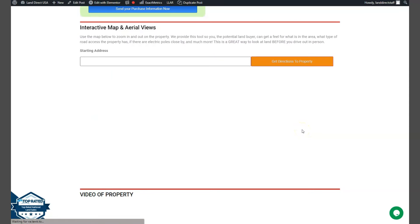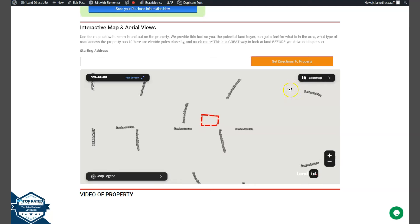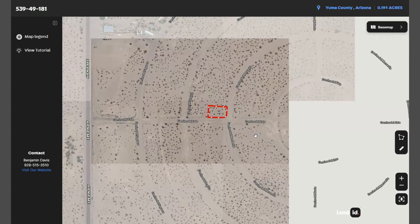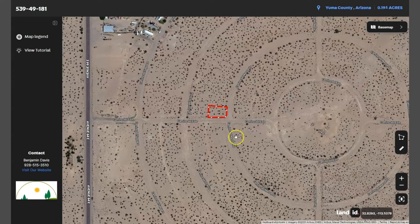You can also take a closer look at this lot using our map card software or our Land ID software. Let's just wait for it to load up. Click full screen and you will be directed to an interactive map. Now this map will provide you dimensions and borders. You can also check the surrounding environment and what type of road access the property has. And this is your lot.